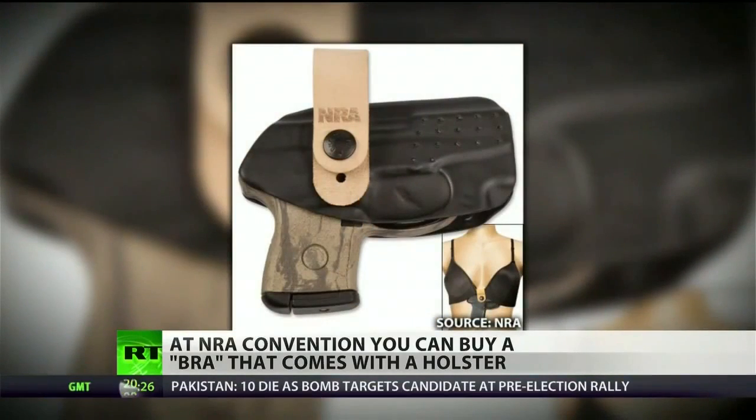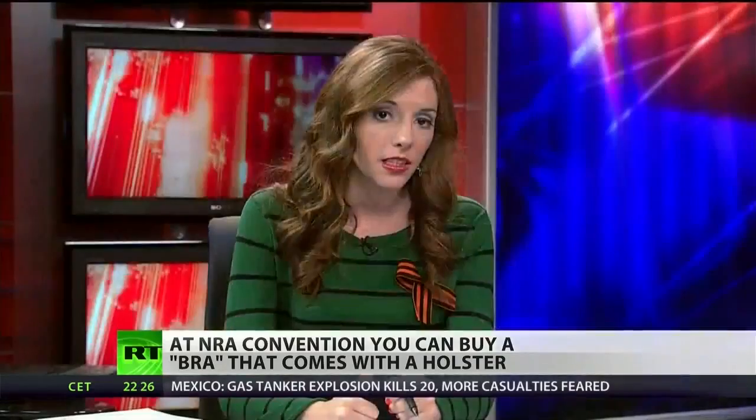The company Flashbang Holsters put this holster on display at the 2013 NRA annual meeting and exhibition over the weekend. They also presented a girl's guide to guns, and the NRA even launched a new women-oriented channel called Armed and Fabulous, which promotes the use of guns for recreation, sport, and protection.